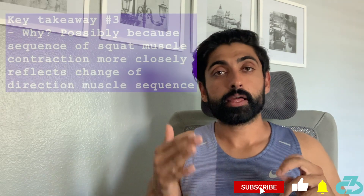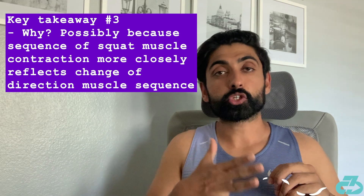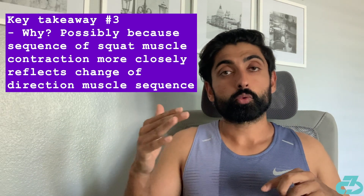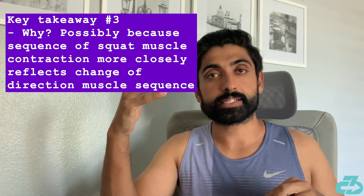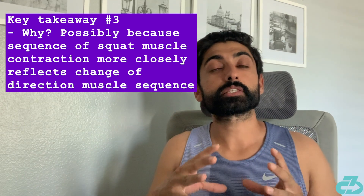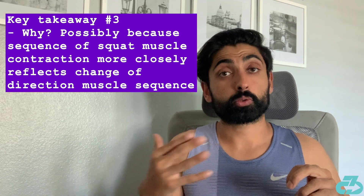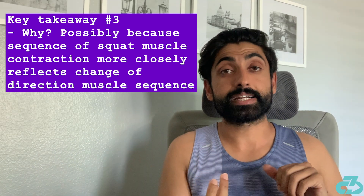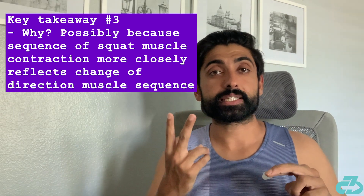The reason why is unknown, but it's possible that the difference comes from the muscle sequencing of the squat — where you descend first, known as the eccentric, and then go into the ascent, the concentric — more closely reflecting a change of direction movement, in which you're first decelerating, which requires a lot of eccentric control, and then accelerating in the concentric portion. Whereas in the step-up, that sequence is flipped: first you're stepping up concentrically and then coming down with eccentric control.